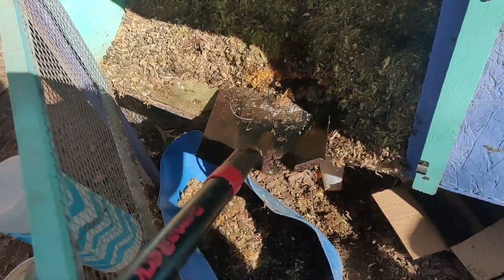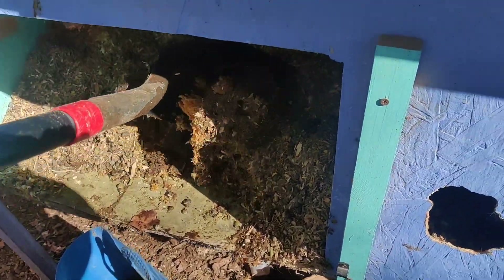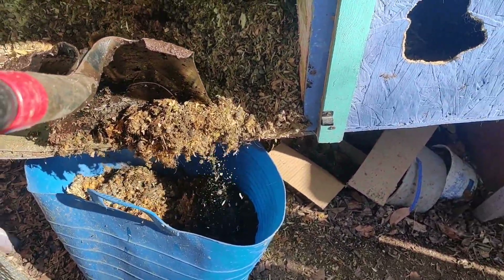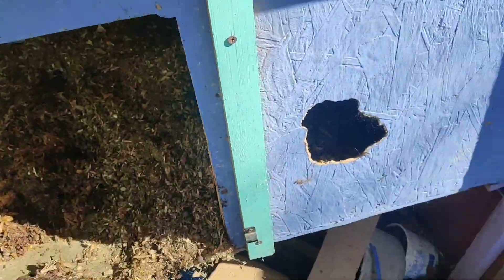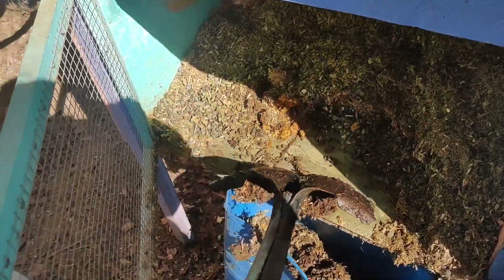I need to get a bigger shovel - that one's not moving it very well. I need to fix that hole, or my son does. All the chickens are so happy out here. We've got some sunshine and we're all happy, even doing the tiniest thing like cleaning out a rabbit hutch.